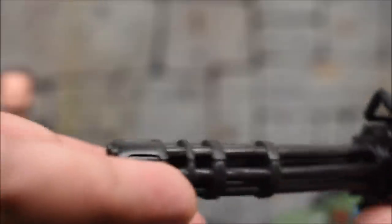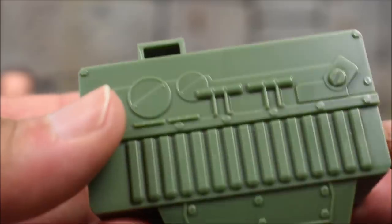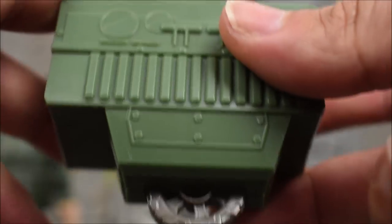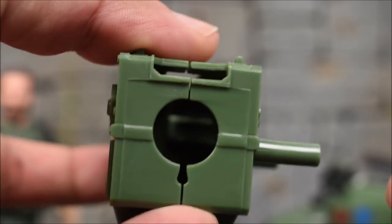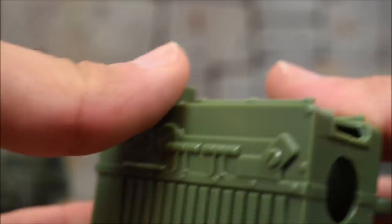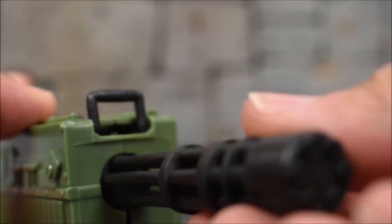For the cycle we get a big Gatling gun, which he can also hold in his hands, so it counts as a figure accessory too. You can also attach it to a side piece that has a little wheel on the bottom and two pegs on the other side to peg into the cycle itself. It comes apart in the middle so you can slide in the Gatling gun, close it, and now you have the gun mounted on the bike.